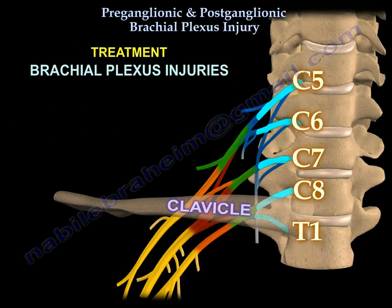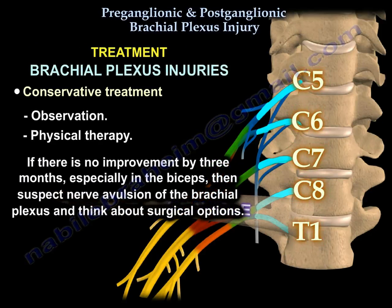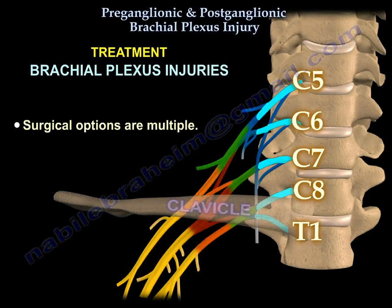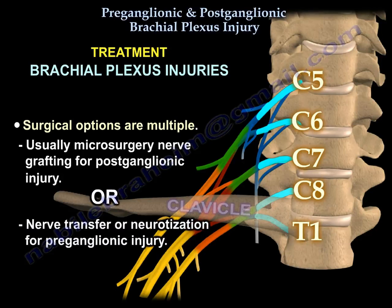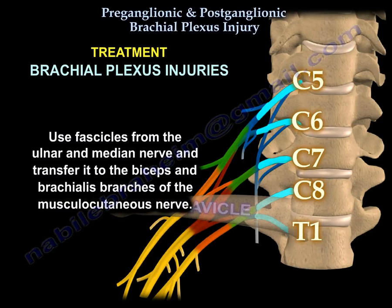Treatment of brachial plexus injuries begins with conservative management: observation and physiotherapy. If there is no improvement by 3 months, especially in the biceps, suspect nerve avulsion and consider surgical options. Because root avulsion carries no expectation of recovery, surgical options include microsurgery nerve grafting for postganglionic injury, or nerve transfer and neurotization for preganglionic injury. Fascicles from the ulnar and median nerve are transferred to the biceps and brachialis branches of the musculocutaneous nerve.